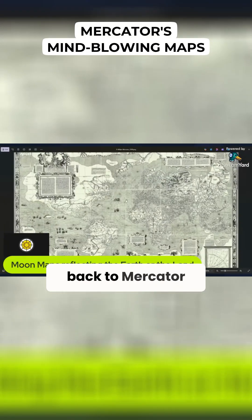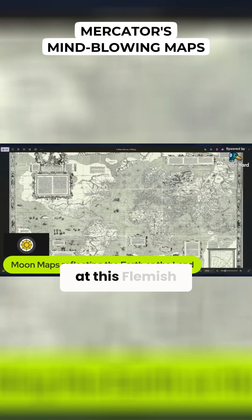Now we go back to Mercator. We've looked at this Flemish mapmaker many times, and this is his world map from 1569. Why am I reviewing Mercator before we look at the moon maps? Because, believe it or not, Mercator actually came up with the method of projecting our modern maps that are still used today.